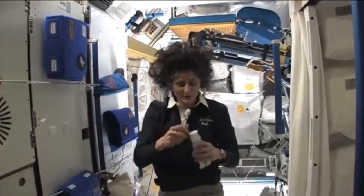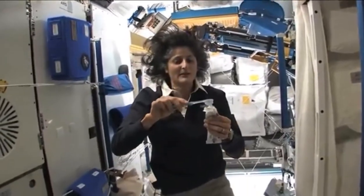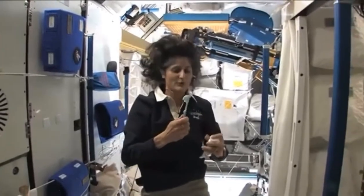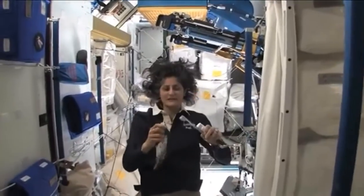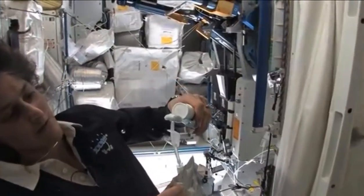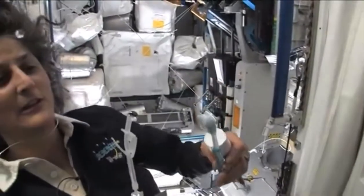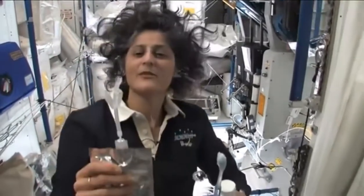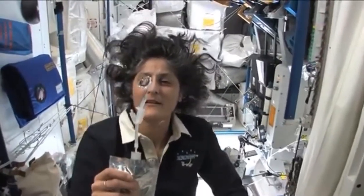A lot of people ask about toothbrush and toothpaste. Luckily, toothpaste is sticky, so it sticks to your toothbrush, no problem. Another cool thing is that water sticks to your toothbrush too. I'll have some water come out — the water is pretty neat up in space. It'll stick to your toothbrush and make a big bubble. That's just surface tension. And then you can drink it.